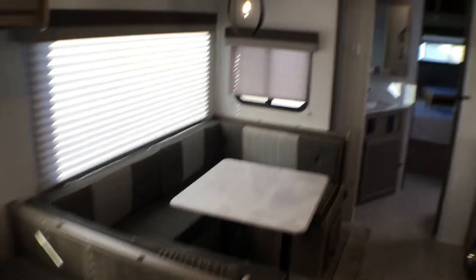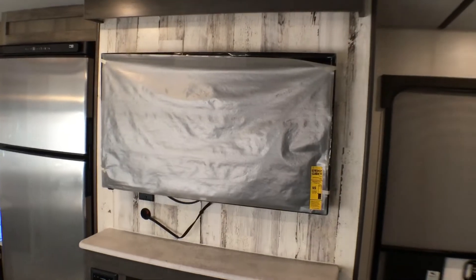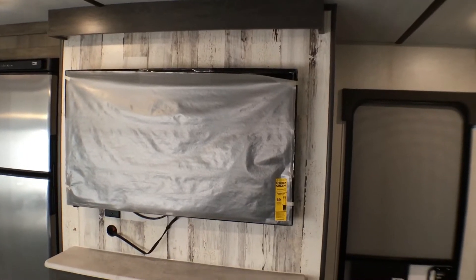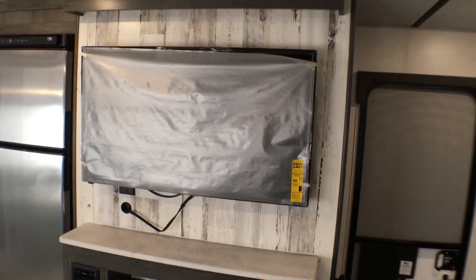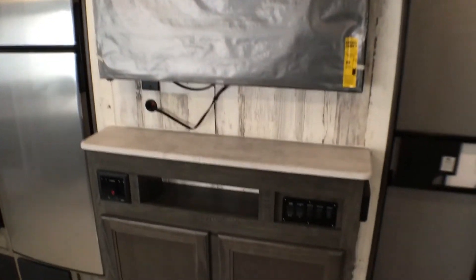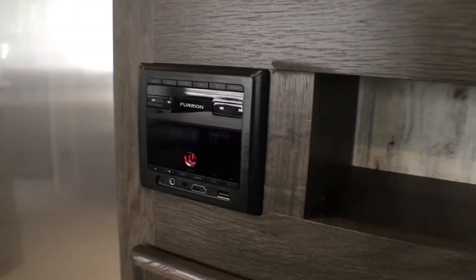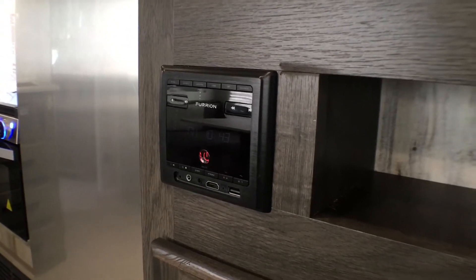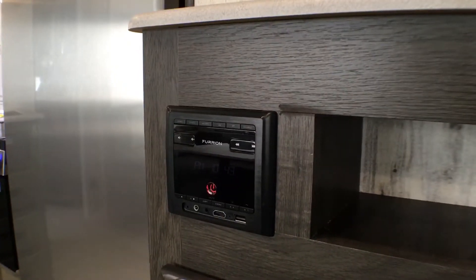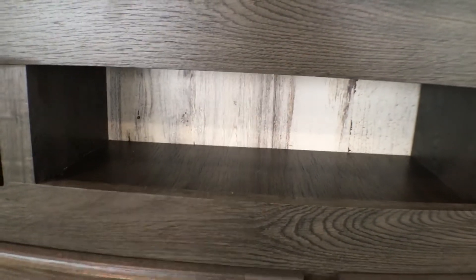Spinning around over here you'll notice the entertainment center. This one does have what I believe is a 39-inch TV that comes with the unit — we just have it wrapped up still — and you could upgrade to a bigger one if you wanted. Underneath that you have your Furion multimedia center: AM, FM, and Bluetooth, with HDMI and USB ports — a perfect spot to put a small DVD player.